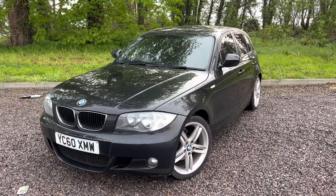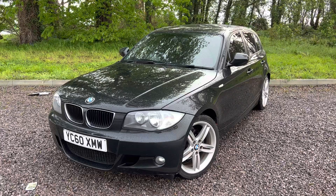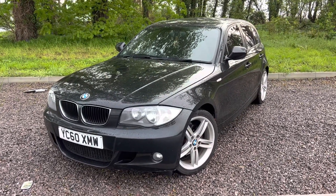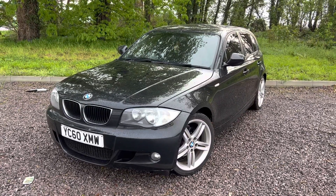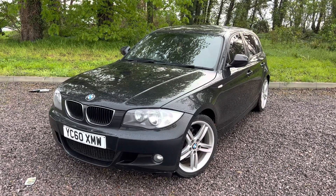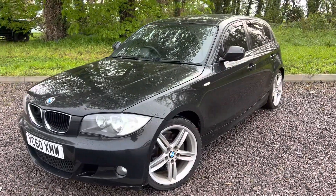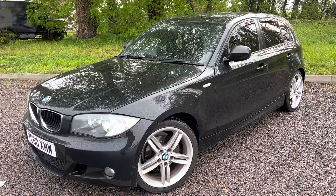In fact, I think one of the owners has done some sort of remap on this because it has got a lot of pull and it's quite a quick little car actually. Anyway, we've got MOT until the 16th of February next year, it is HPI clear, it drives spot on, and it's actually surprisingly clean for the age and mileage.